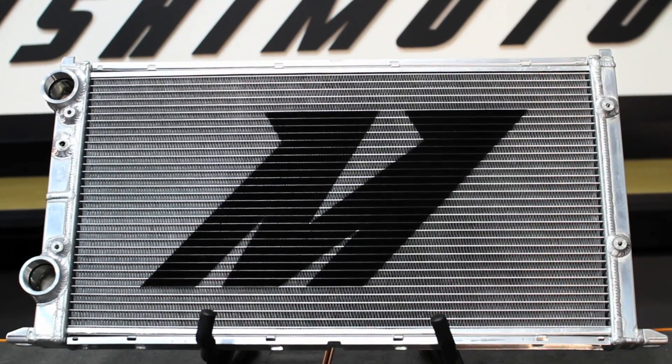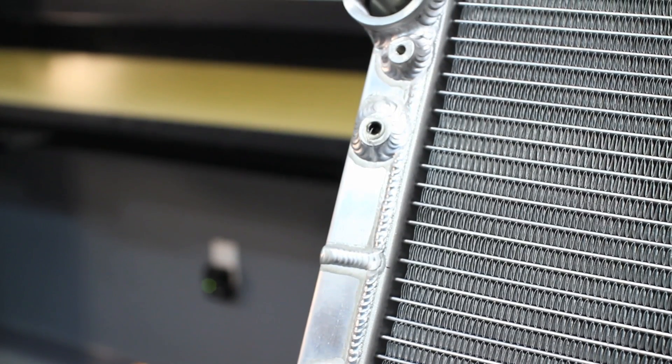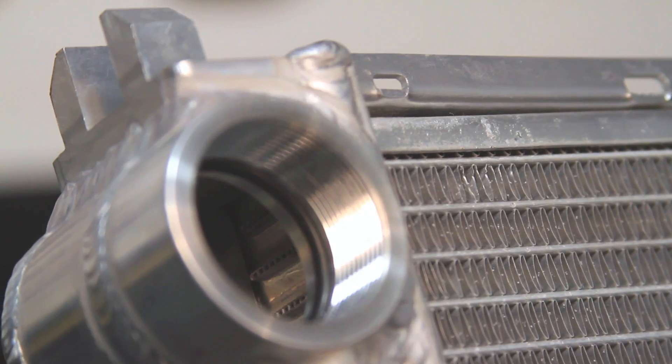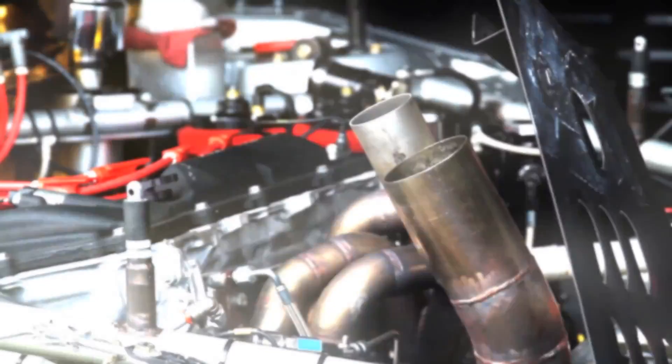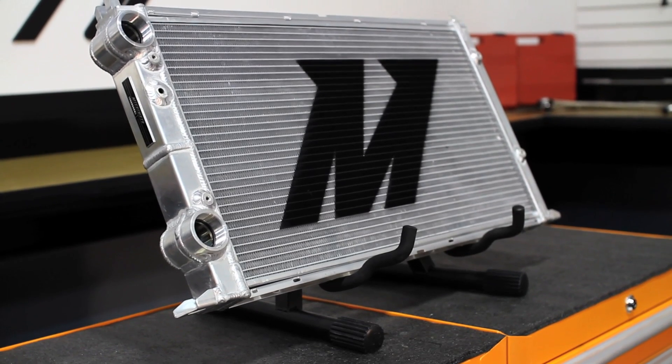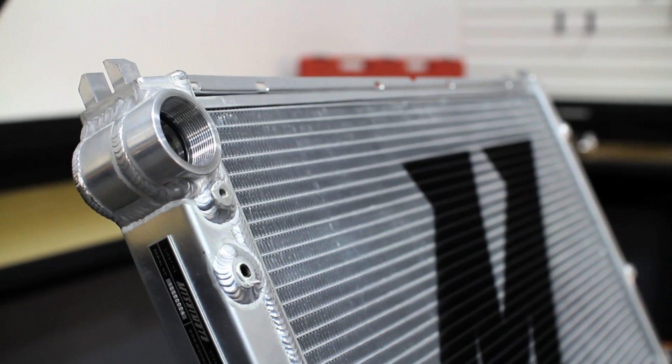The Mishimoto Race Ready Radiator was designed with a fully TIG welded all-aluminum construction that supports the strongest internal tubes we could create, which are able to withstand high pressure systems of over 100 psi. We also designed it with a dual-pass, two-row construction to ensure it remained lightweight while still offering maximum cooling.